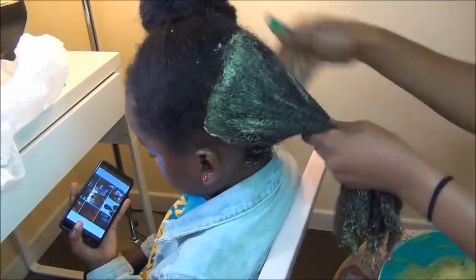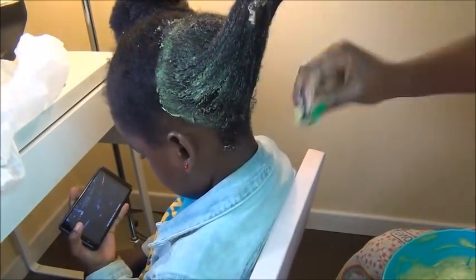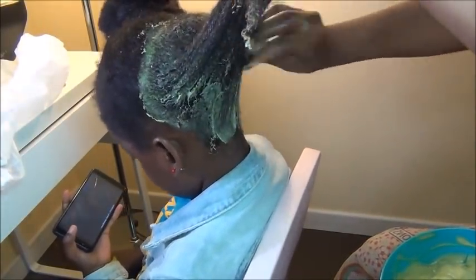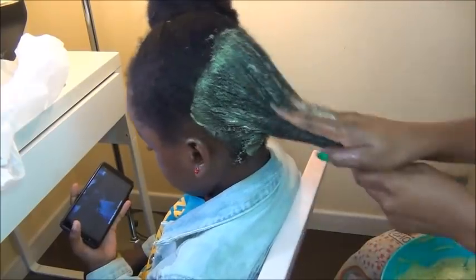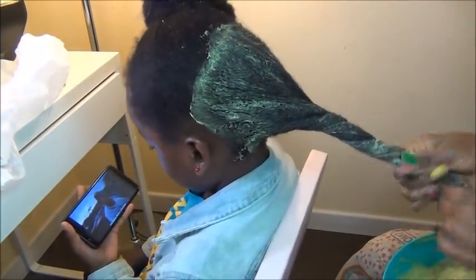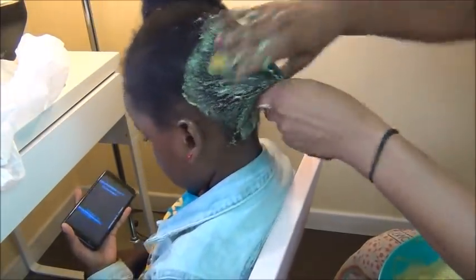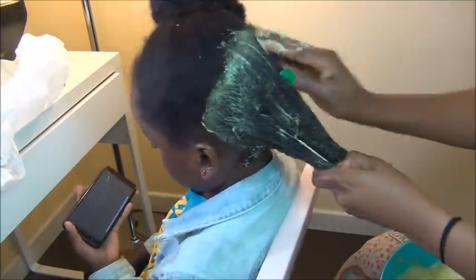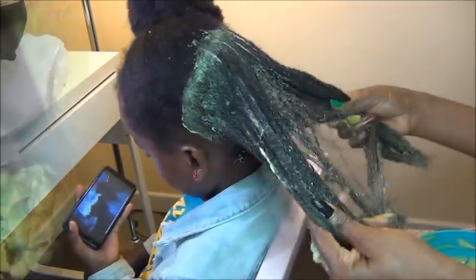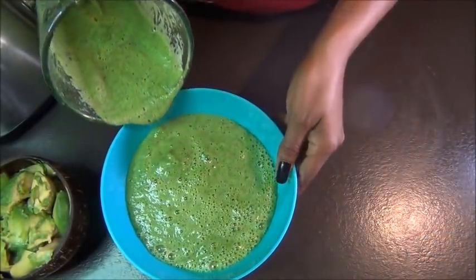Hey family, welcome back to another video, Nana here. Thank you guys for coming back to watch this one. In today's video I'll bring you a super amazing tip conditioner which is suitable for all hair porosity — both high, low, and medium porosity can use this conditioner comfortably. If you're watching for the very first time, please subscribe and I'll be back to show you how to make this amazing conditioner.